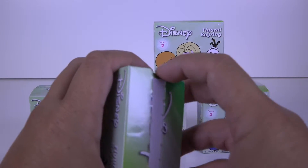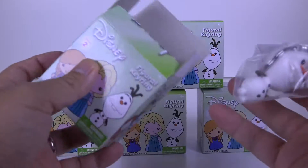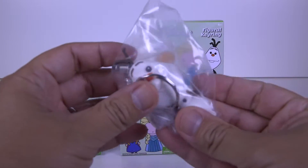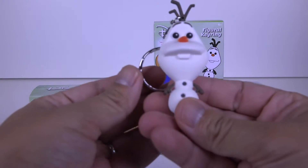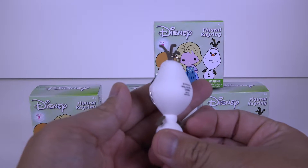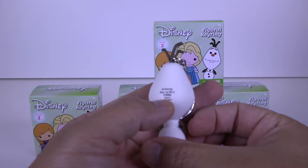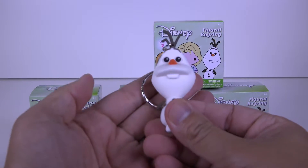Let's see, hopefully it's something cool. We got the awesome, the lovable Olaf! That's pretty nice, good quality.